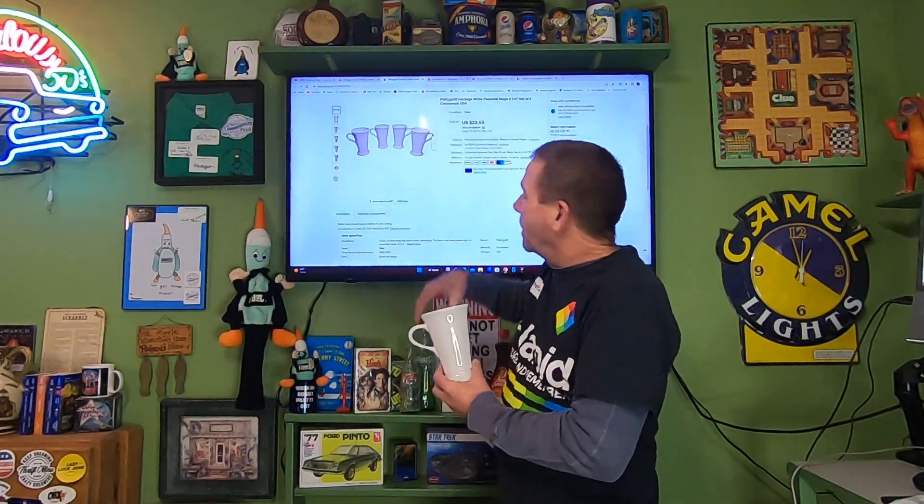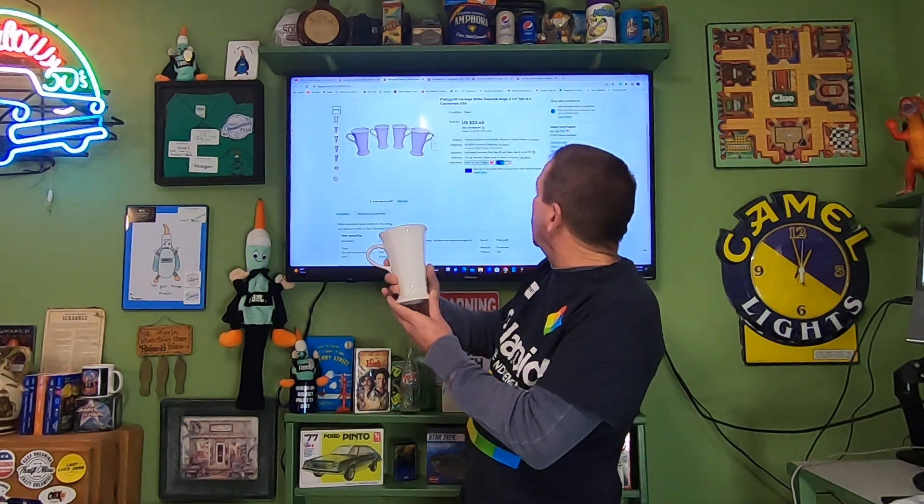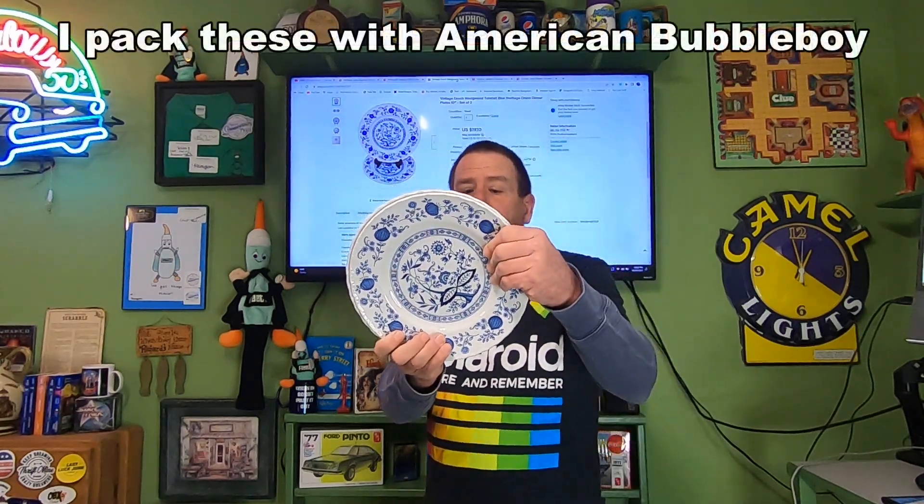Today is Wednesday, December 28th, and we have four orders going out. First item is Pfeiffer glass — the Heritage White pedestal mugs, six and a quarter inches tall. I listed four of these together. They have the castle mark stamping on the bottom. I'm into the entire set for just six dollars. These four sold for $23.45 and the buyer is paying $9.65 in shipping.